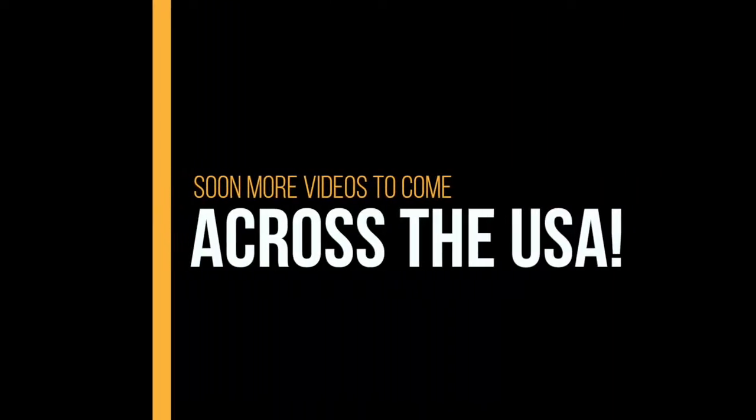We are in the food court and we are going to have some lunch. Would you like to join us? We are hungry right now!